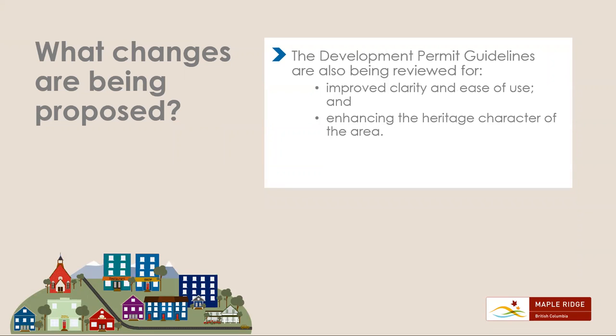The development permit guidelines are also being reviewed for improved clarity, ease of use, and enhancing the heritage character of the area.